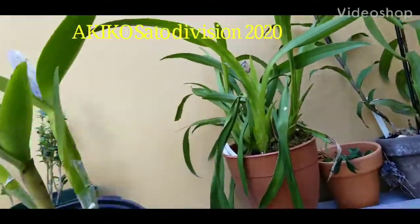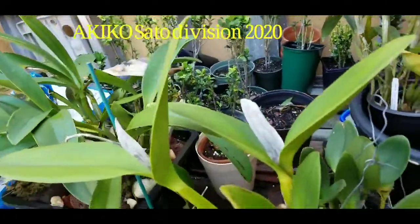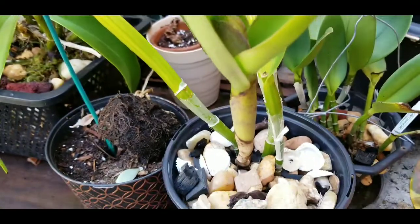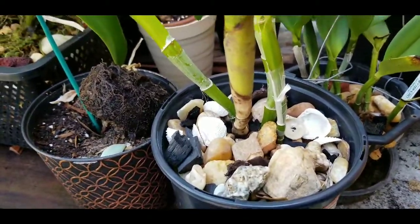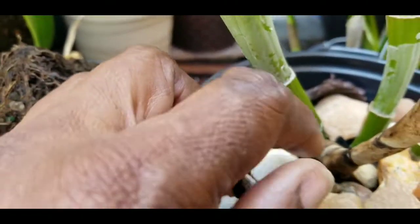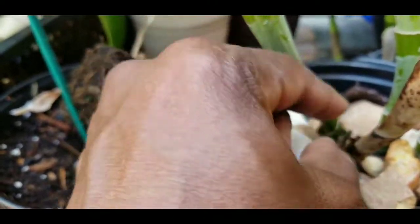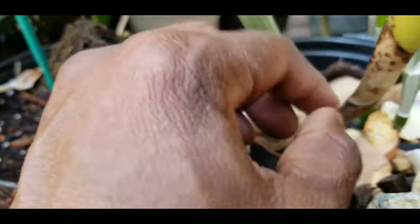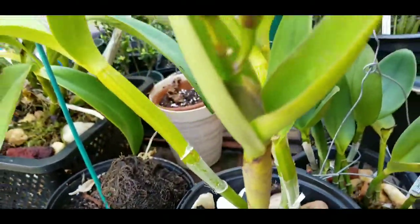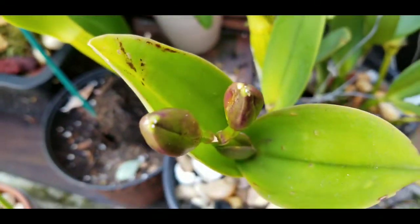Good afternoon, orchid-loving YouTubers! Looks like I got a surprise — I was expecting it anyway — but I got two buds here on my division of Akiko Sato. I saved it just in time. Let me see if there's new growth in there; I believe there is — there's a bump there, and a bump on that side. It was rescued before the white thrips could get to it.